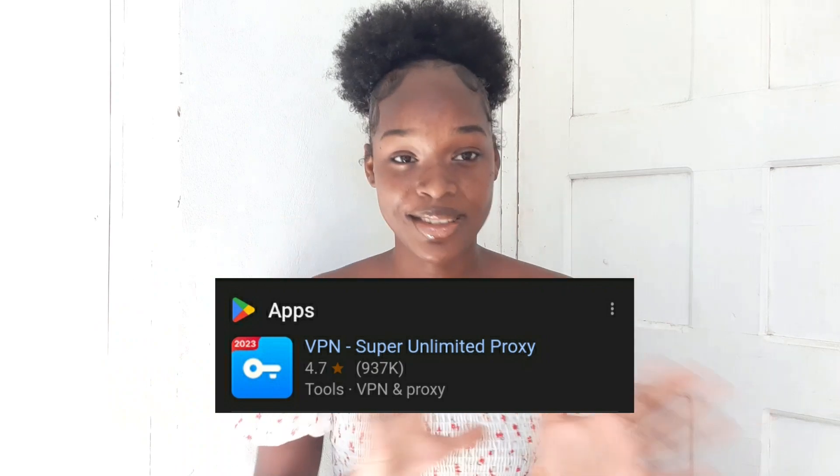What you're going to have to do is download a VPN app. A specific VPN app called Super Unlimited Proxy. I will be putting a screenshot of what it looks like on the screen so you guys will know which one to download. After that, you're going to come back to this video and open the link in my description.